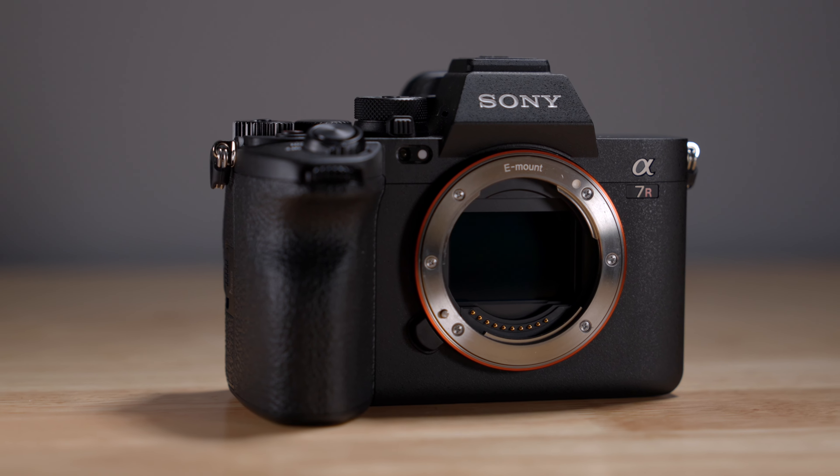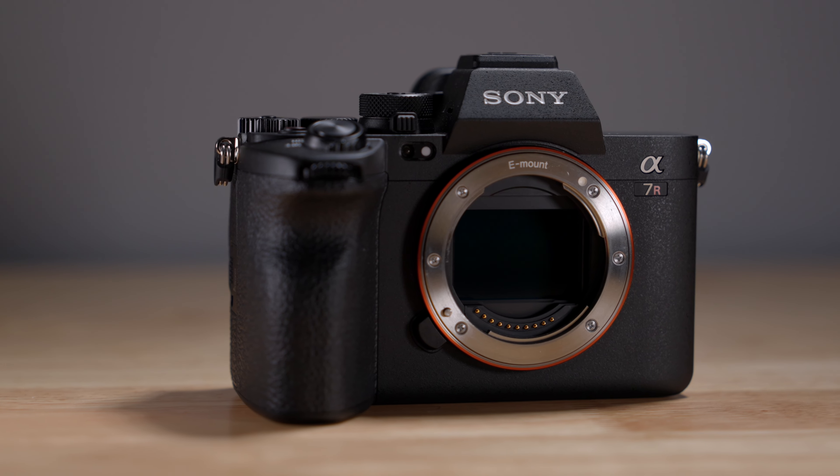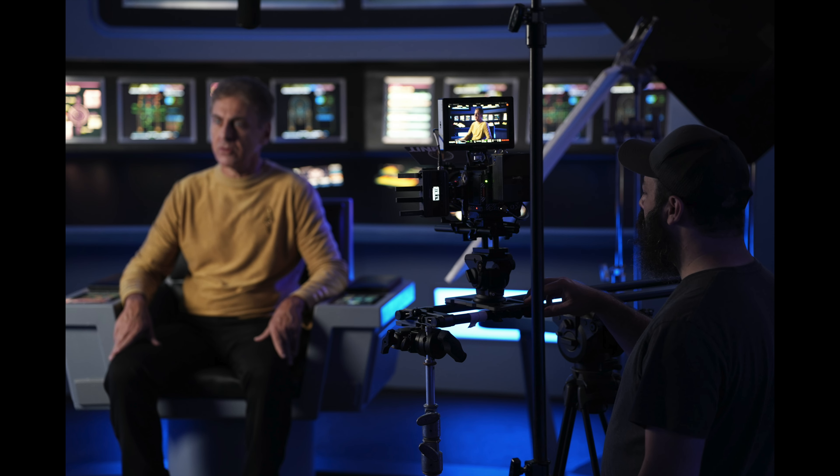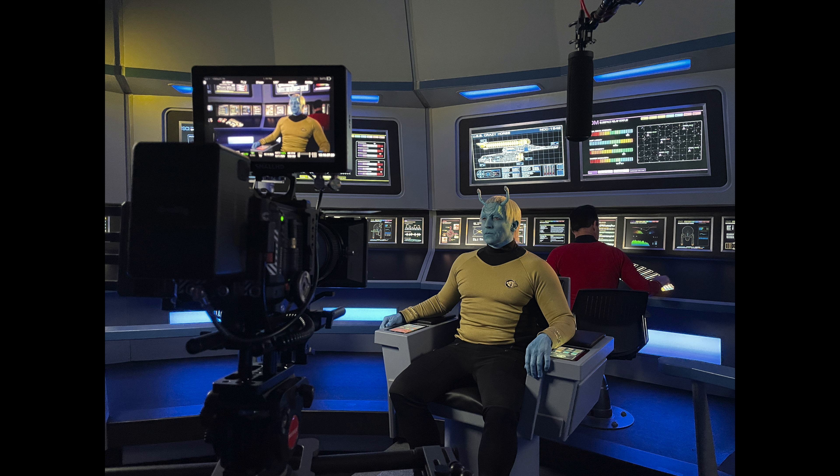Hey there! This video is about the Sony A7R5. I took a recent trip down to Atlanta to work on a Star Trek film, so if you've been wondering where I've been the last few weeks and haven't been posting videos, I've been pretty busy. So here are a couple of shots just to see a little bit of what was going on on set. These were not taken with the A7R5, but I just wanted to show you a little bit what's going on here.